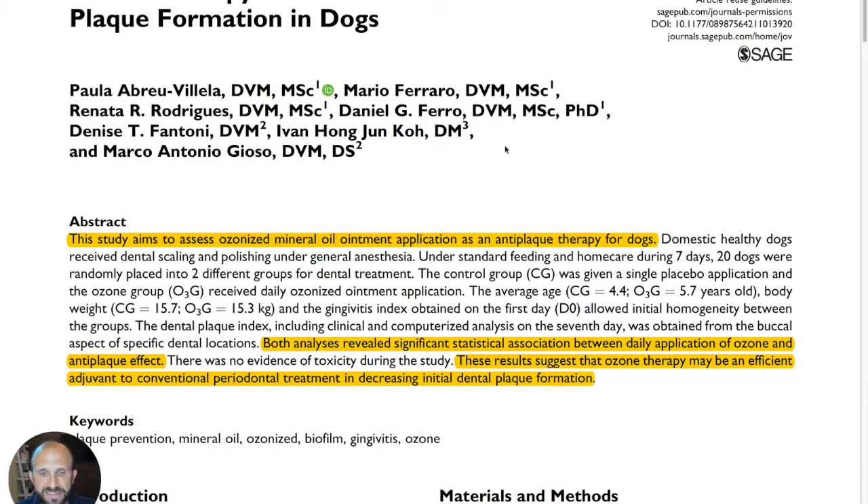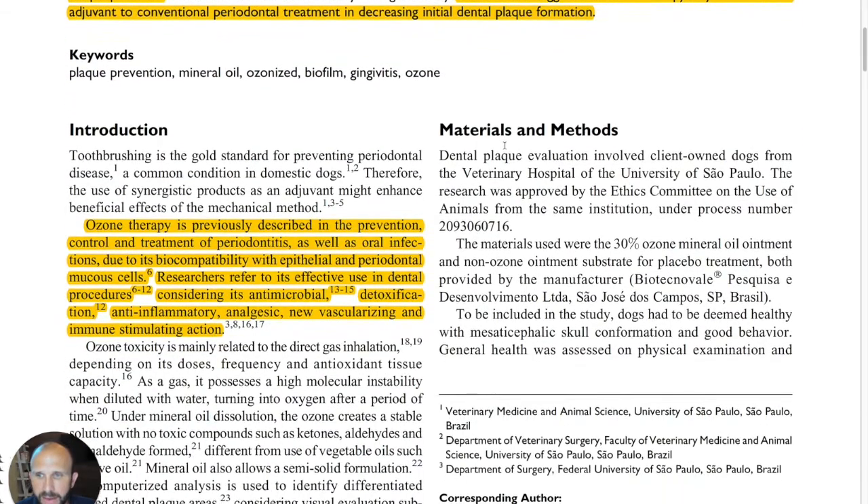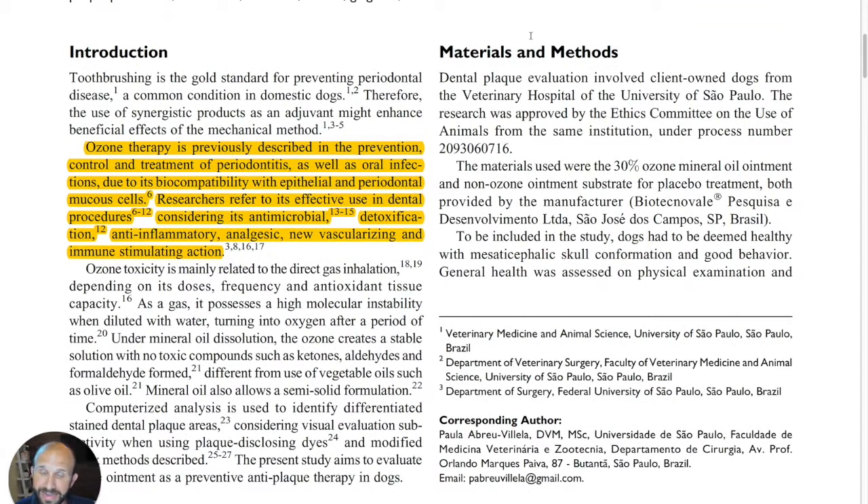These results suggest that ozone therapy may be an efficient adjuvant to conventional periodontal treatment in decreasing initial dental plaque formation. I want to state here for the record that I use a dental paste — it's an ozonized toothpaste — pretty much every day, and I personally swear by it. I think this is a really good area to be using ozone for mouth health on a regular basis.